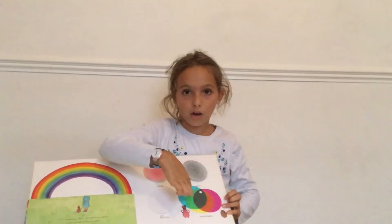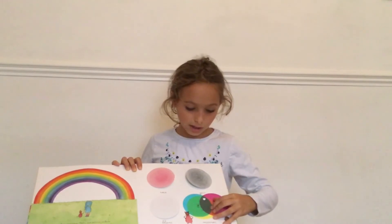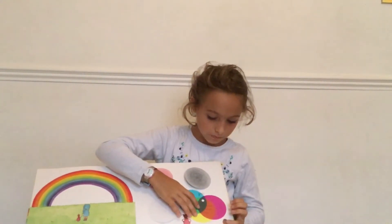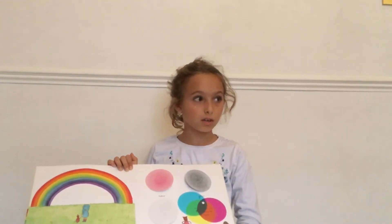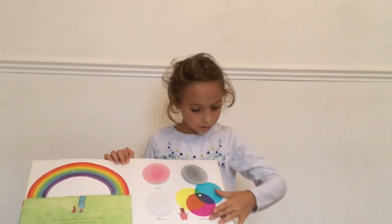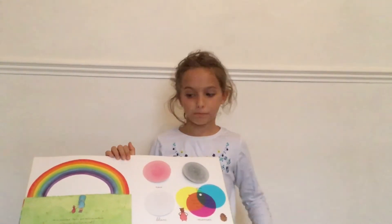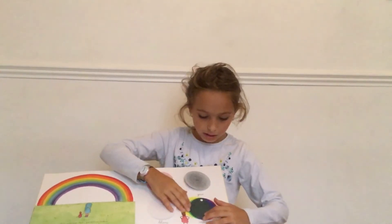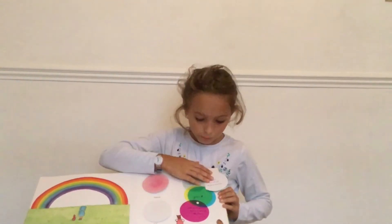Là, on a des couleurs primaires. Here, we have primary colors. This is how primary colors work. Ça, c'est comment on utilise les couleurs primaires. Pink plus yellow equals orange. Rose plus jaune, ça fait orange. And blue and pink make purple. Bleu et rose, ça fait violet. That's all the primary colors. Ça, c'est tous les couleurs primaires. And also, il y a bleu et jaune qui fait vert. Blue and yellow make green.